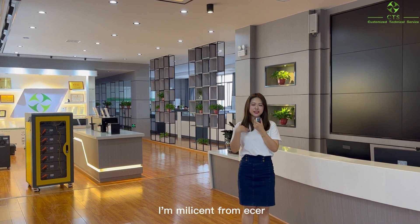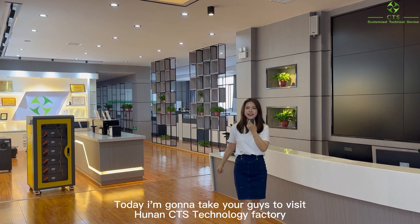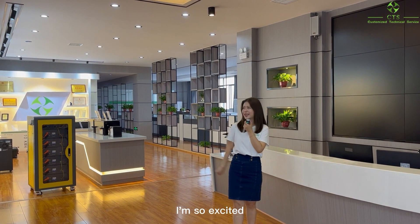Hi everyone, I'm Millicent from ESA. Today I'm going to take you guys to visit Hunan CTS Technology Factory. I'm so excited.